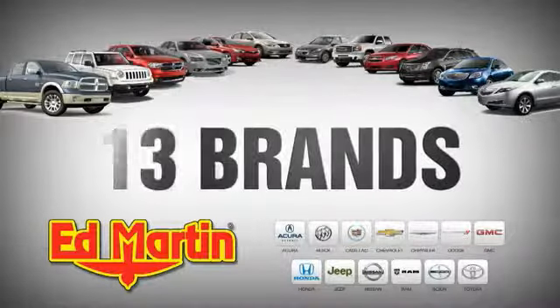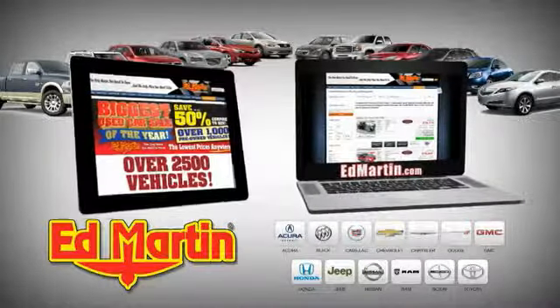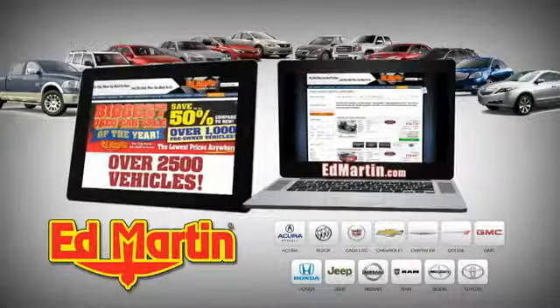Eight locations, 13 brands, over 2,500 new and used vehicles online at EdMartin.com.